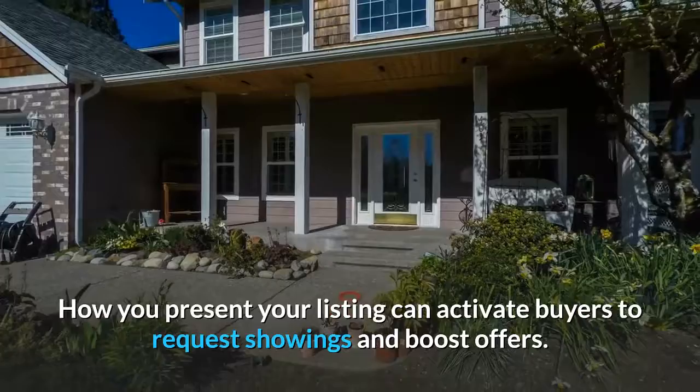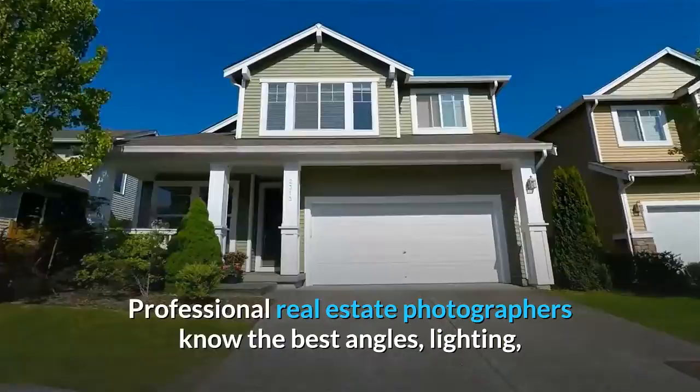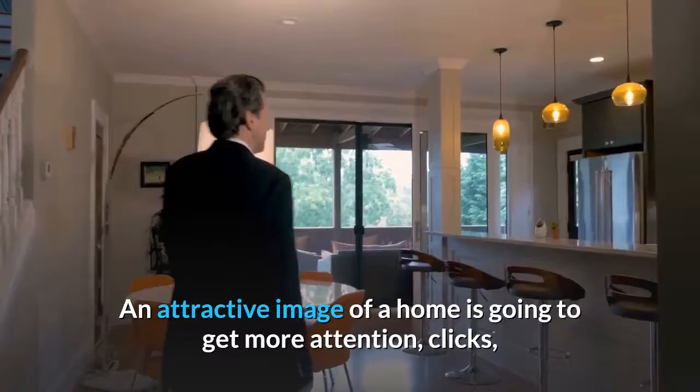With amazing professional photos, you will catch the buyer's eyes and make them click on your listing. Professional real estate photographers know the best angles, lighting, and techniques that make your listing shine. A simple point-and-shoot camera photo may look fine, but won't capture the public eye while scrolling. An attractive image of a home is going to get more attention, clicks, and viewings than homes with low-quality photos.